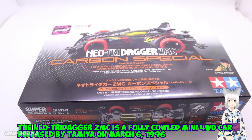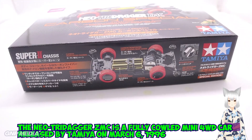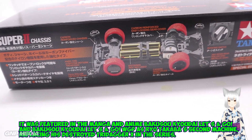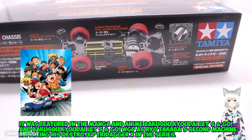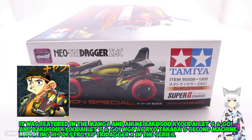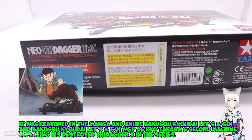The Neo TriDagger ZMC is a fully cowled Mini 4WD car released by Tamiya on March 6, 1996. It was featured in the manga and anime Bakuso Kyodai Let's N Go, and Bakuso Kyodai Let's N Go WGP as Ryo Takaba's second machine, replacing his destroyed TriDagger X in the series.